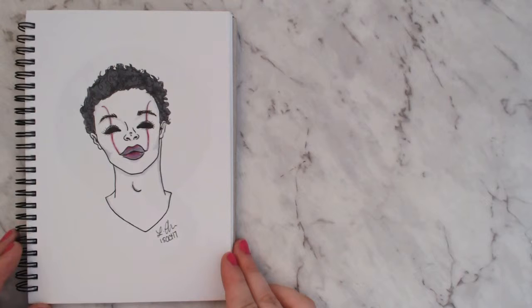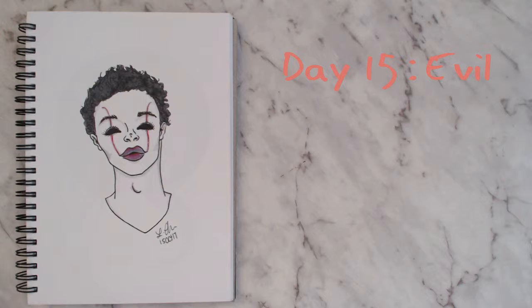For day fifteen I tried to channel that poison drawing that's my favorite one. The prompt was 'evil' and this is inspired a bit by Pennywise — with scars going up into the face. It's kind of cute in a creepy way.